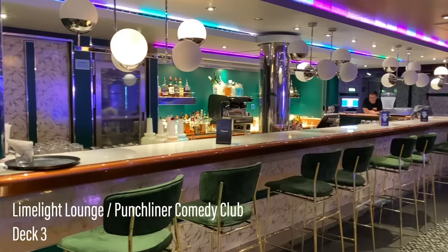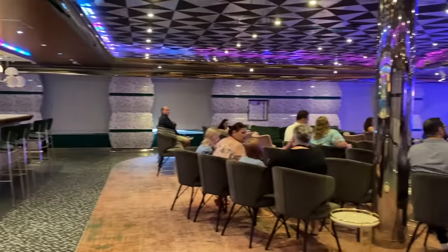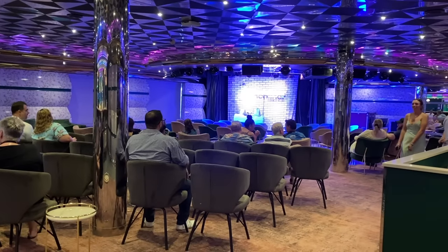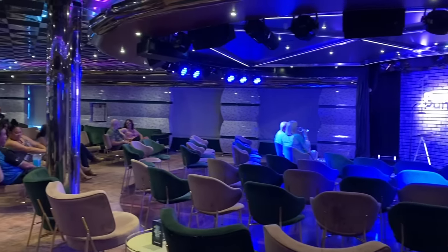The Limelight Lounge was used as the Punchliner Comedy Club on our sailing. The contemporary bar is open during showtime — I recommend getting there early in order to guarantee a seat. Art auctions were also held in this venue.